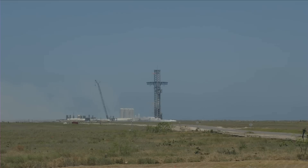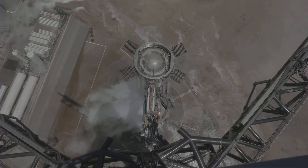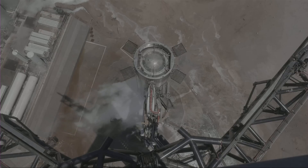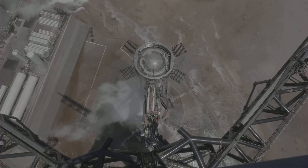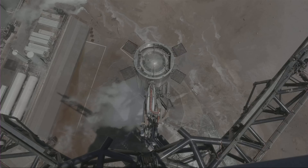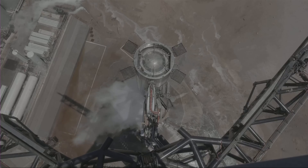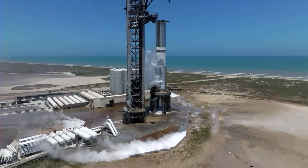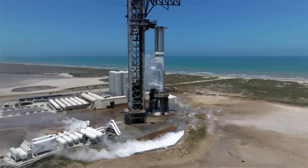Well, you saw the countdown, the water deluge system, and ignition of the Super Heavy first stage. Right now we're waiting to hear over the countdown net. We reached a test duration of 2.74 seconds, with four engines shutting down prematurely. We heard a call out over the countdown net and we're still waiting to find out more.